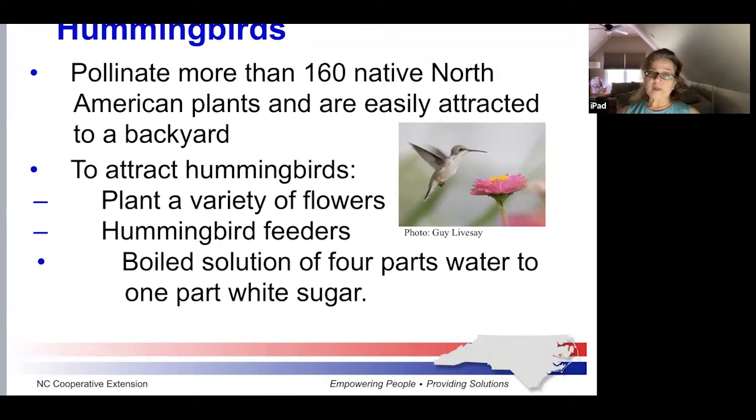Eleven hummingbird species have been spotted in North Carolina, though the ruby-throated is the one most of us see each spring and summer. Hummingbirds pollinate more than 160 native North American plants and are easily attracted to a backyard. To attract hummingbirds, plant a variety of flowering plants that provide nectar throughout the warmer months. Hummingbird feeders should be filled with a boiled solution of four parts water to one part sugar — do not add red dye. Ruby-throated hummingbirds will migrate even if feeders are left up. Most individual hummingbirds leave North Carolina by mid-October and don't return until late March.